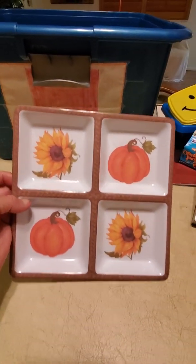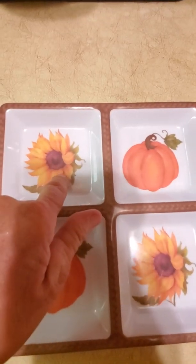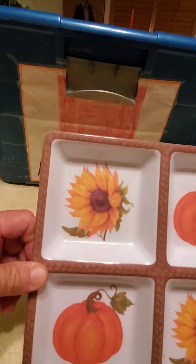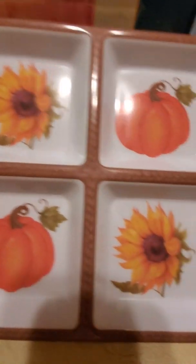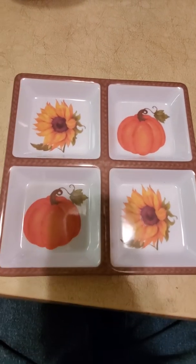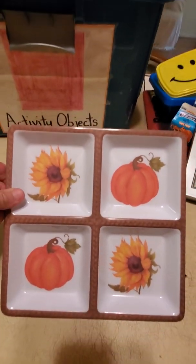Let's see what else is in the tub. Here is a fall plate — the entire plate is one large square, but within the plate we have one, two, three, four small squares in the large square. I see a sunflower — yellow petals, brown center, some green leaves. I see a pumpkin, there's a green leaf, there's another pumpkin and a sunflower. How many sunflowers do you see? How many pumpkins do you see? I see two sunflowers and two pumpkins.